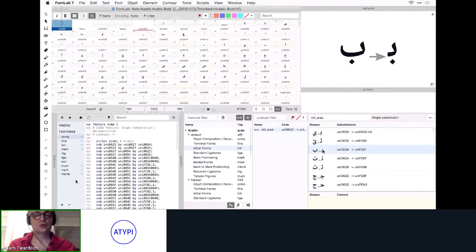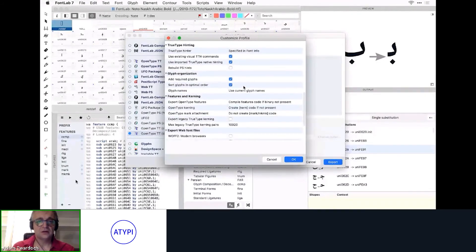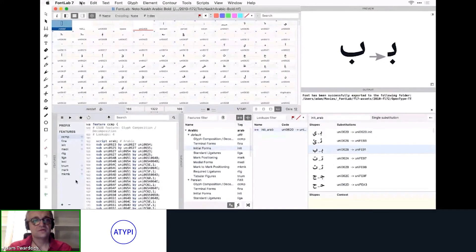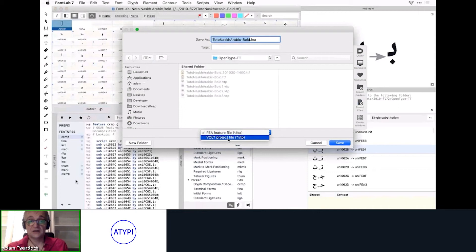The lookups panel stores OpenType feature data in a format very similar to Microsoft Volt. FontLab 7.2 lets you export feature projects to Microsoft Volt, edit them in Volt, and import them back. Before exporting, rename glyphs to production names since Volt doesn't handle hyphens well. Go to file, export font with current glyph names, then file export features and choose 'Volt project file.'